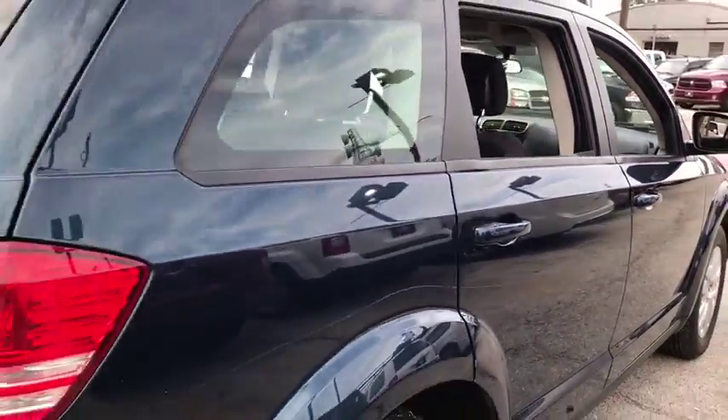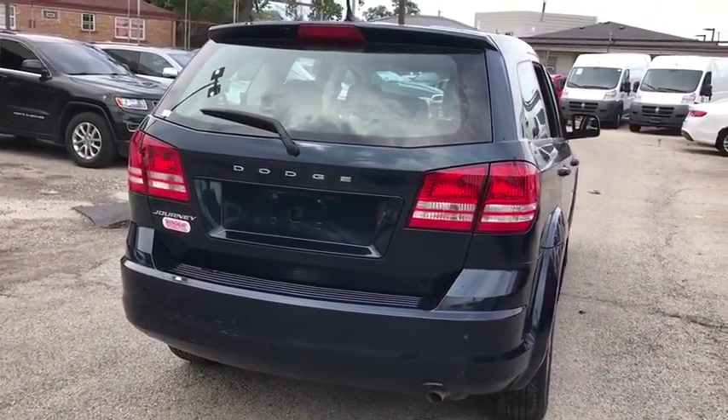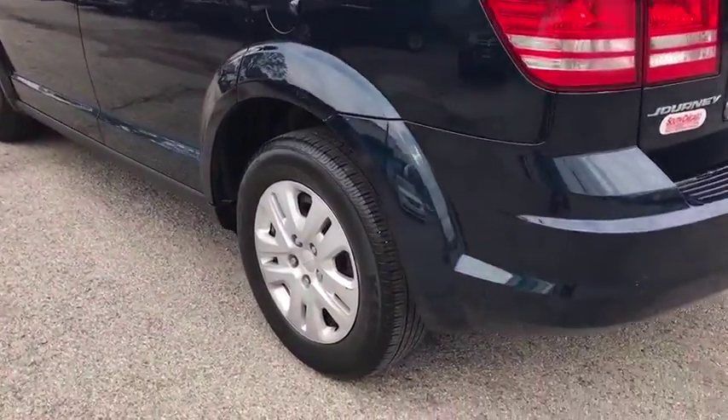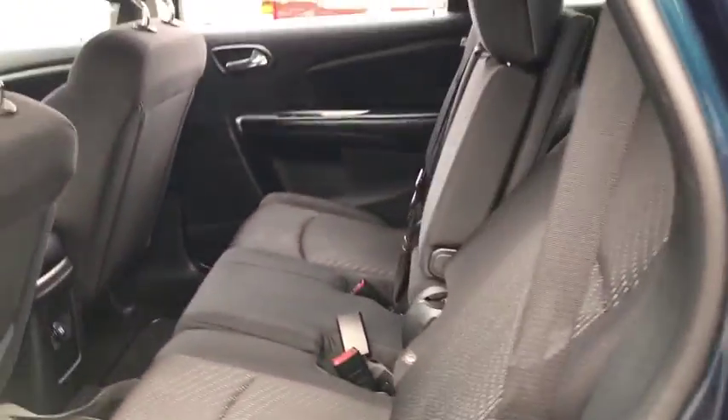This vehicle has less than 25,000 miles. Here are some of this vehicle's great options: stability control, traction control, keyless entry, anti-lock braking system, steering wheel audio controls, power steering, adjustable steering wheel, cruise control, keyless start, four-wheel disc brakes, front-wheel drive.